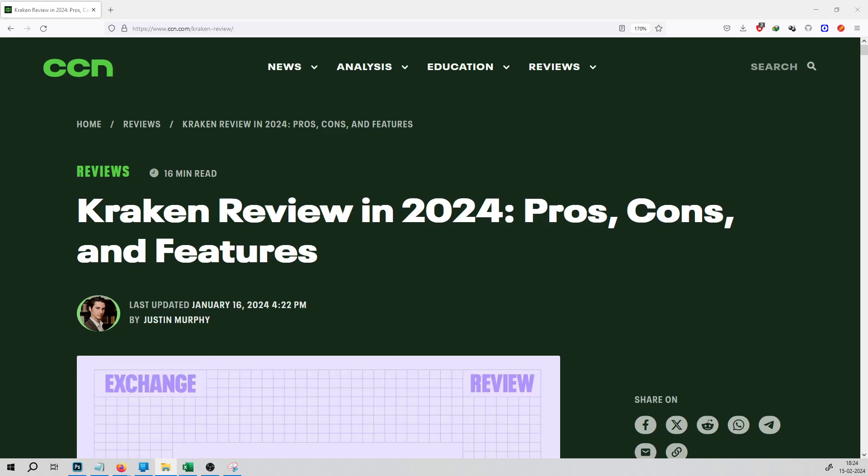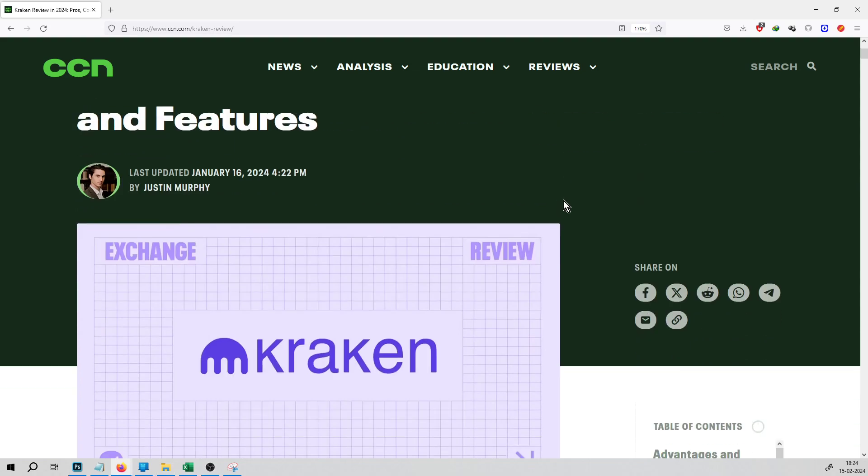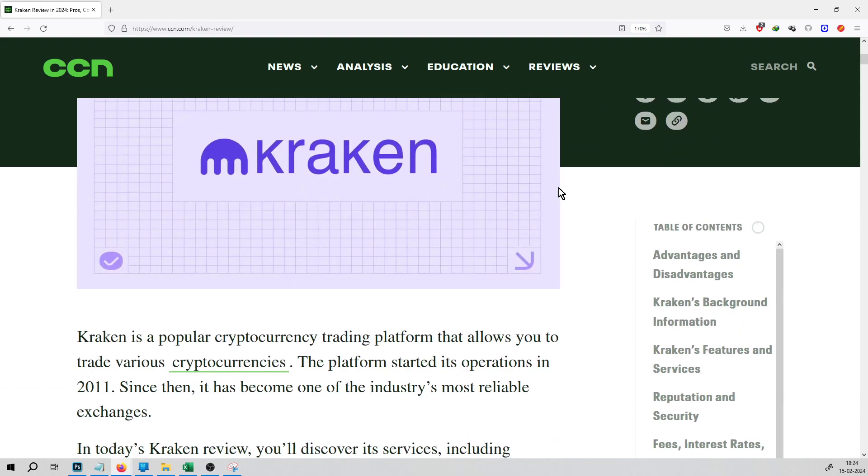Welcome to CCN.com series. The next article is regarding the Kraken exchange — specifically about Kraken exchange's benefits and features. This article was published by Justin Murphy on CCN.com.